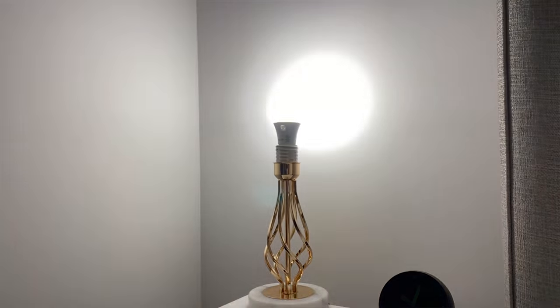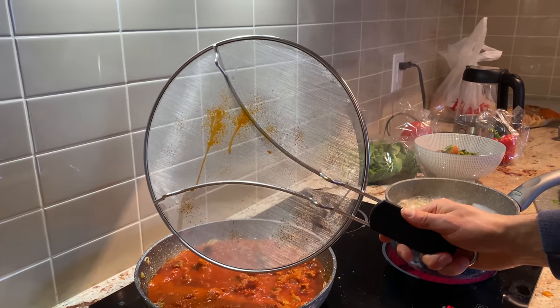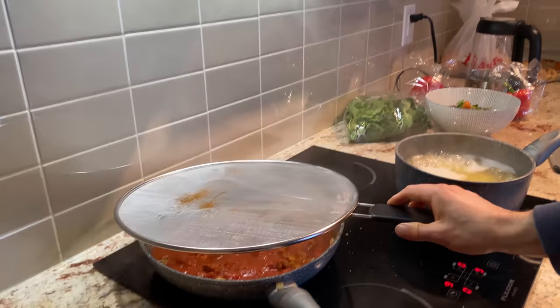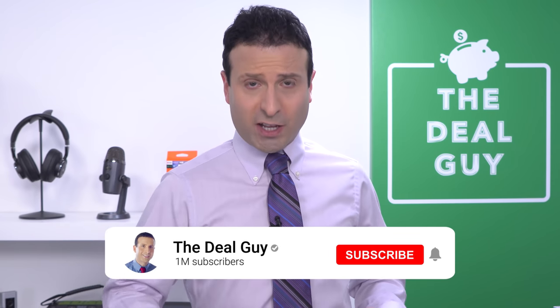These are 10 Amazon products you need under 15 bucks. Welcome back to the channel. I'm the YouTube deal guy, Matt Granite, from motion sensor lights, a bottle emptier for the truly frugal people out there, and a contraption to put an end to messy cooking. I'll be demonstrating these non-sponsored products with my awesome wife. If you guys like this content, please feel free to give this video a thumbs up.